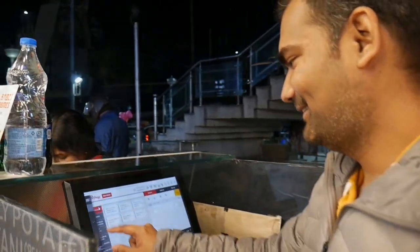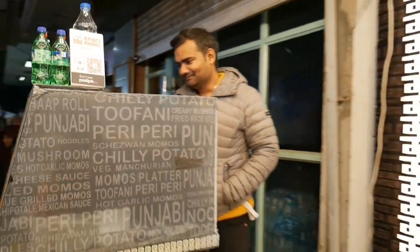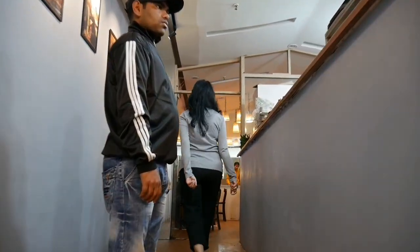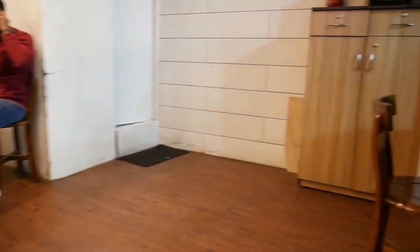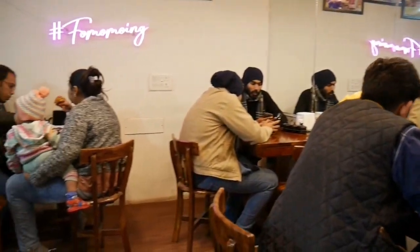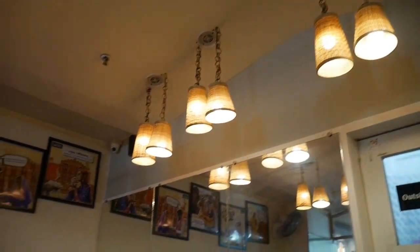Before entering Bowzy Momos, you will see a counter here. If you want to try your favorite momos, you can order them. Now let's take you inside — this is the sitting area. And you can try here: steam momos to fried momos, tandoori momos, gravy momos, and kurkure momos to pizza momos.